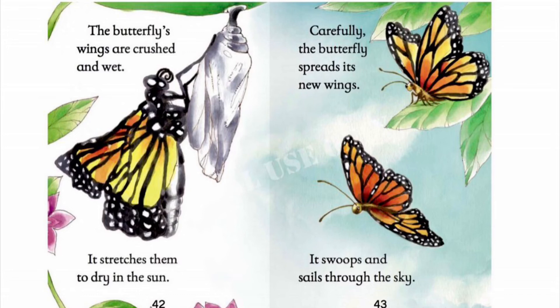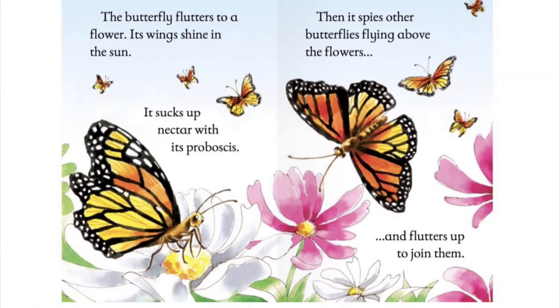It stretches its wings to dry in the sun. Carefully, the butterfly spreads its new wings. It swoops and sails through the sky. The butterfly flutters to a flower. Its wings shine in the sun. It sucks up nectar with its proboscis. Then it spies other butterflies flying above the flowers and flutters up to join them.